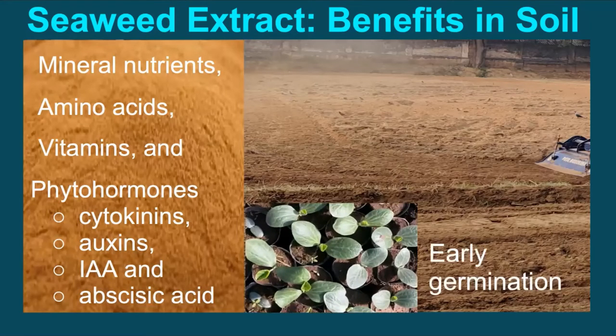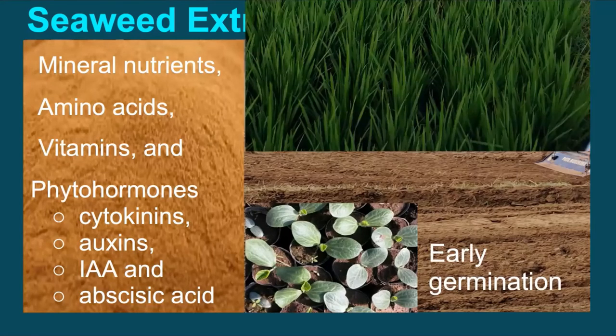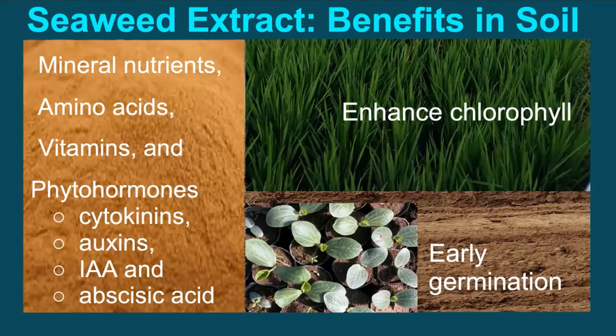The direct benefits are in terms of early germination and establishment, enhanced plant chlorophyll content, and this helps the crop to fight against biotic and abiotic stresses such as salinity, extreme temperatures, nutrient deficiency, and even drought.